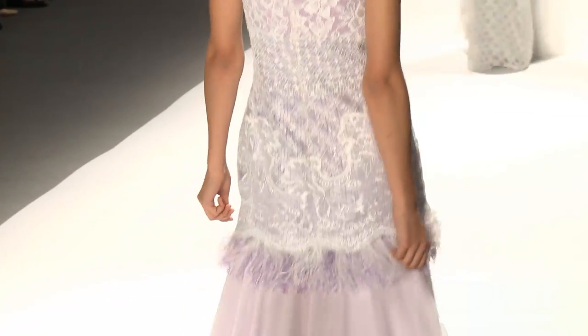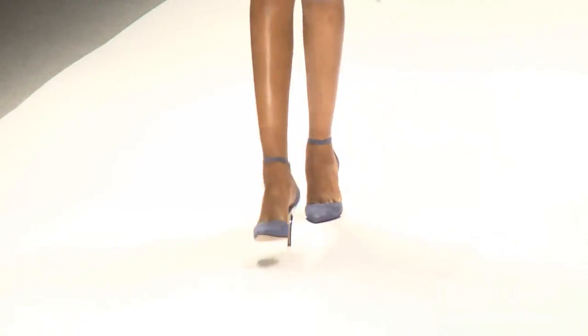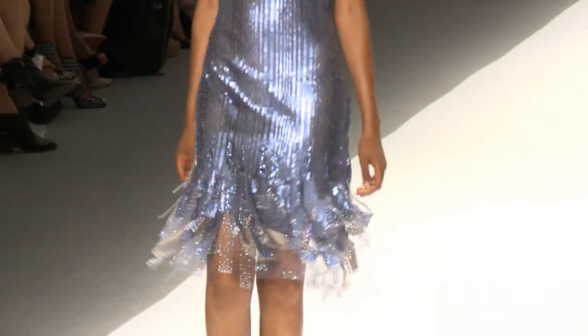I think his looks are really, really soft, kind of ethereal, feminine, flowy. The movement was great. Love his choice of fabric combinations. I really enjoyed it.